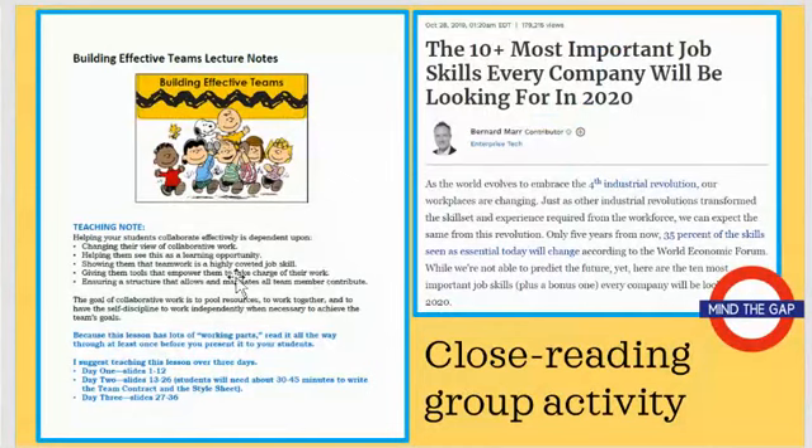First, we start with a teaching guide where I tell you how to lay this out and how many days or weeks you might want for this type of project. You begin with a close reading group activity, and I've included several articles about why employers value group work so highly and why it's so important for your students to work on their collaborative skills.